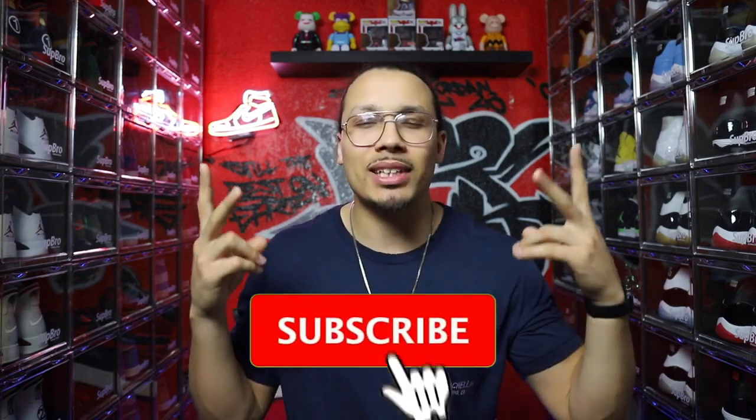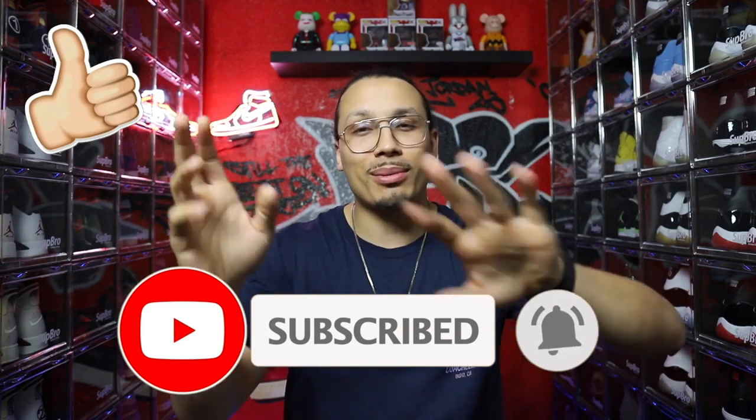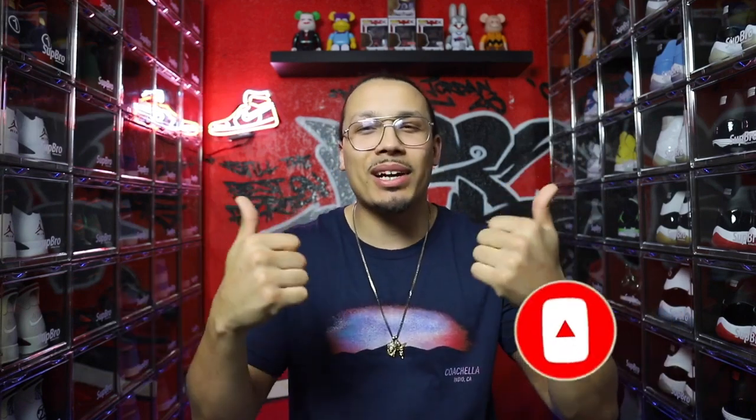Welcome back to the channel. My name is DJ and this is the DNA Show. This is a question I thought a lot of people already knew the answer to, but I still get it to this day, so I figured it was only right to make this video. If you are new to the channel, don't forget to hit that subscribe button. If you're a returning viewer, drop a comment below and hit that like button as you go along — it helps the algorithm so much.